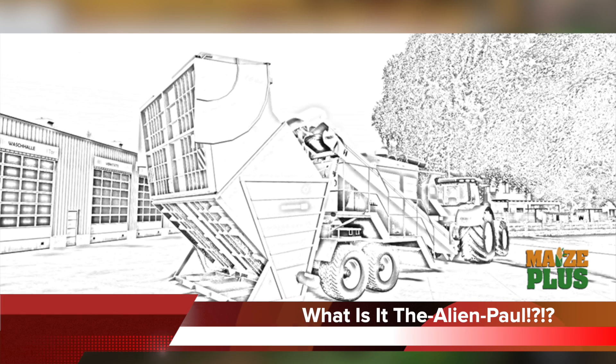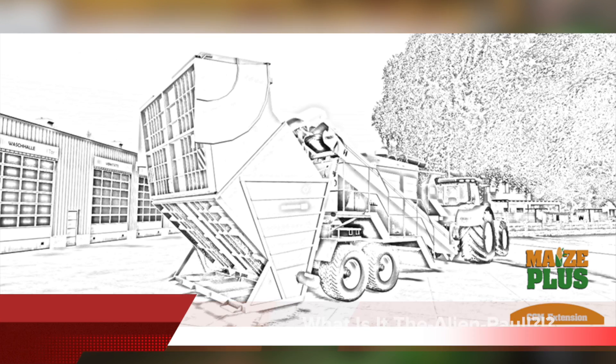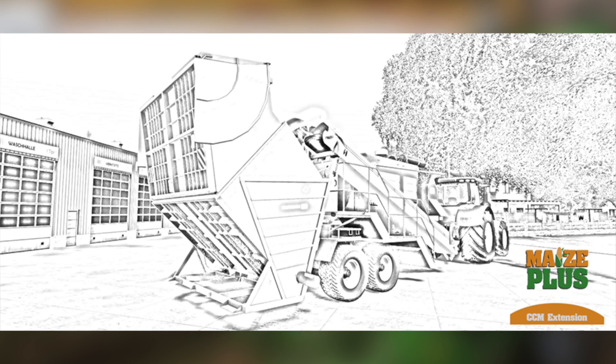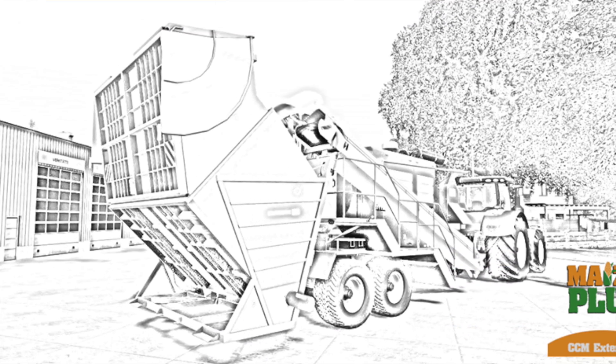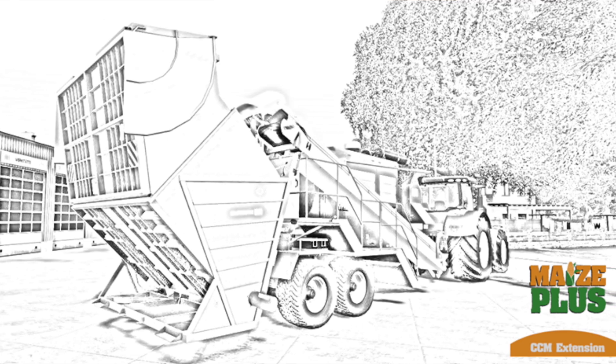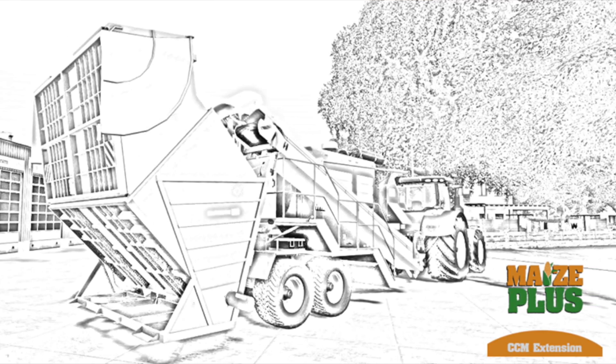The Alien Paul, one of the members of the farming agency responsible for the Maze Plus mod, dropped a teaser photo today saying 'no comment,' with the Maze Plus CCM extension logo at the bottom. What do you think this is? To me, this looks like a food mixer of some sort, which would make sense because this is a CCM mod. Let me know what you think this is down in the comment section.